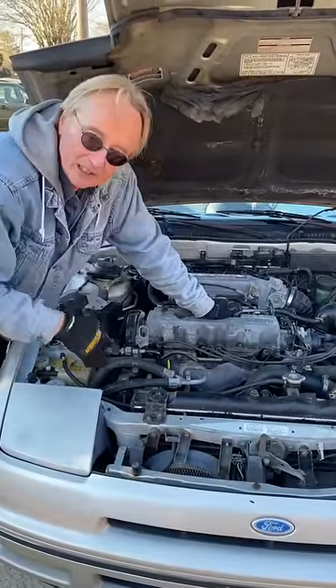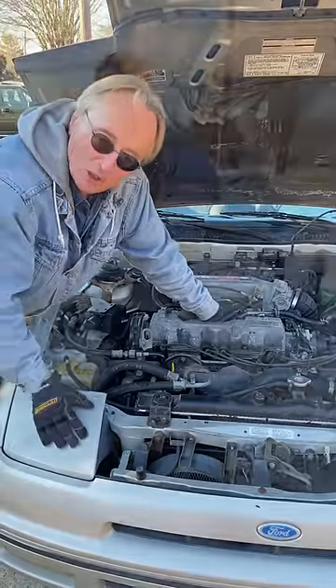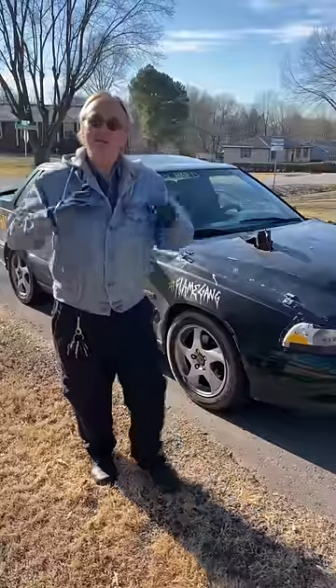Then pull out the spark plugs — they're easy to get to here. See if they're covered with burnt oil or not. If they're burning oil, don't buy a used turbo. But this was bought a month ago for a couple thousand dollars — not a bad deal for an 89 classic Ford Probe, but maybe it would go even cheaper.